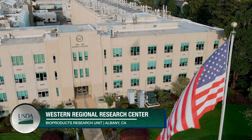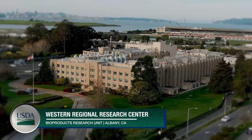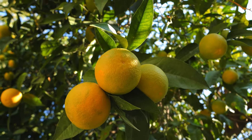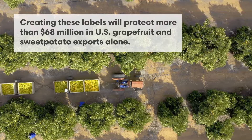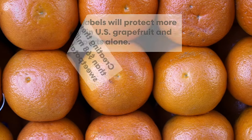In making these PLU sticker adhesives, we're helping to protect the exports for farmers who send crops to countries like New Zealand and France. This protects about $68 million worth of exports to those countries, and that's just for grapefruit and sweet potatoes alone.